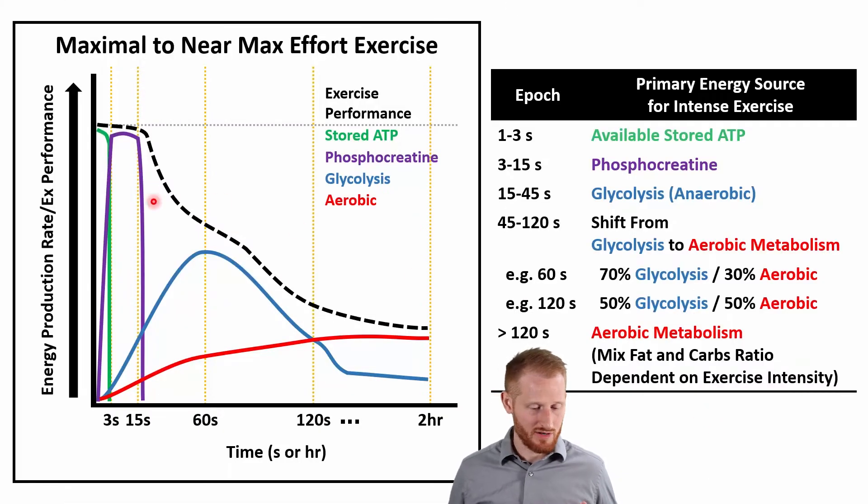Looking at this figure, we have time on the x-axis, and this x-axis is not uniform — we go from 3 seconds to 15 seconds to 60 seconds to 120 seconds, and then jumping all the way to two hours. So this is not a uniform linear timeline; keep that in mind. On the y-axis, we have energy production rates — how quickly we are producing energy at the exercise performance level.